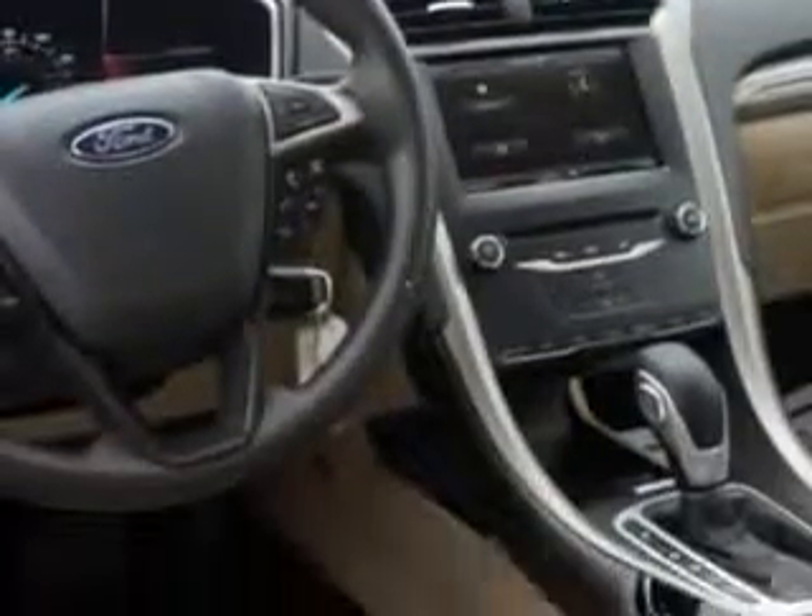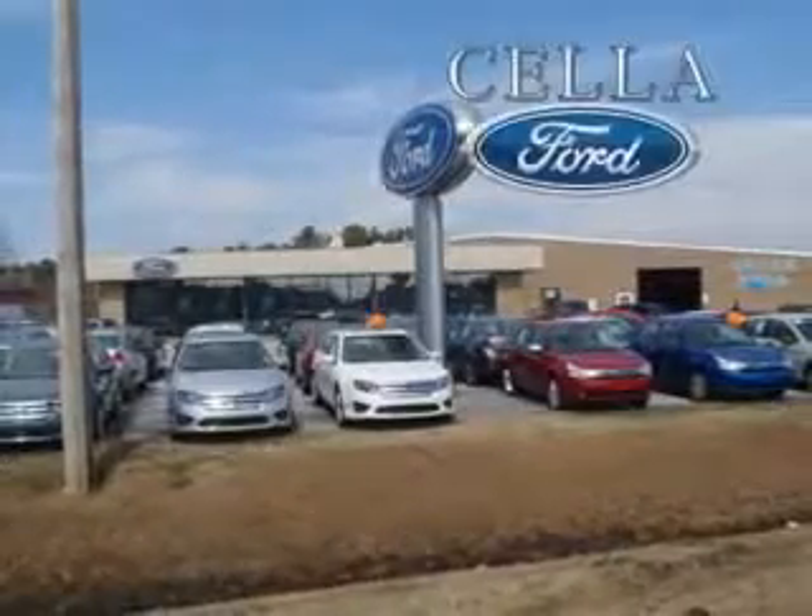Enjoy the drive and have peace of mind in this 2013 Ford Fusion. See us at Cella Ford today. Cella Ford, creating customers for life.